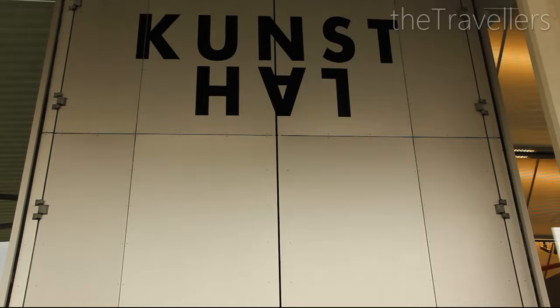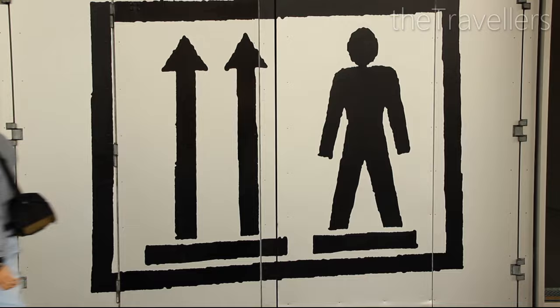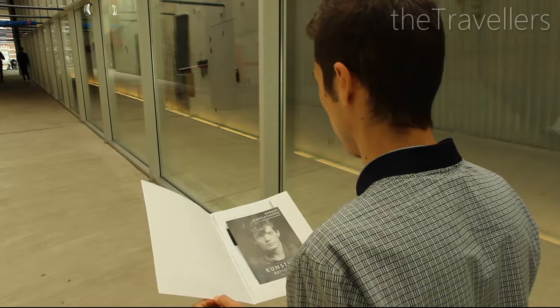The Kunsthall displays only temporary exhibitions, so with every visit you will experience something new. From the traditional to the experimental, the Kunsthall has every kind of art.